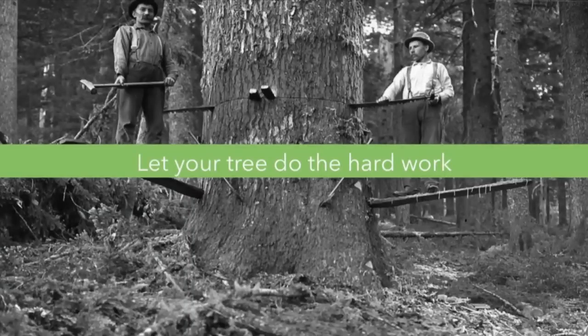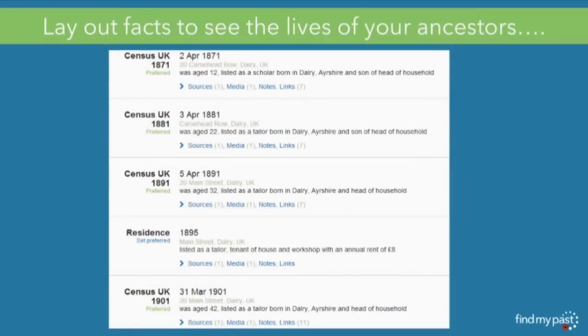My next tip: let your tree do the hard work. There's so much to look at in family history and it's really difficult to keep track of it all. What I do is lay out all of the facts I can find from every record and put them in order — that way I can plot the life of an ancestor, understand what they were doing at a certain time, and see if a record that looks possible is actually plausible. I can keep track of everyone linked to this person, including occupational changes and changes in address. Using the FindMyPast tree, as soon as you put things out like that, you can quickly see if something looks a little bit amiss.